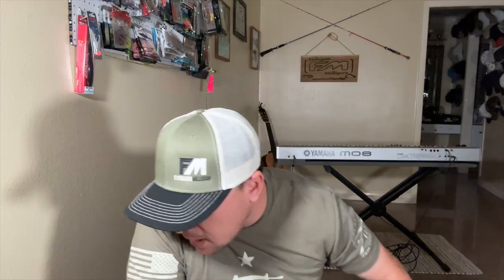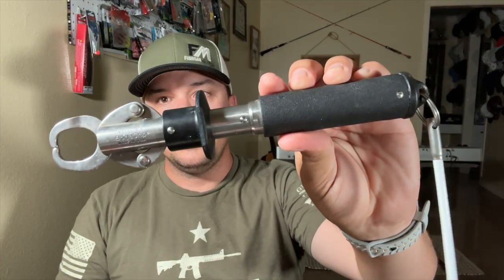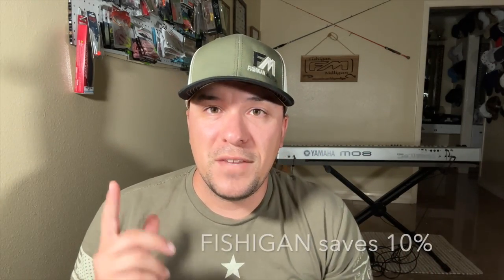A lot of times people ask me about rod and reel, line, leader, lures, hooks, and even wade belts. I like to keep it really simple. When I wade, I don't use a net — I think a Boga grip is better. I also recommend having a floaty with your Boga grip. This one was made for me by the guys over at Stinky Pants — if you want some Stinky Pants gear, use code FISHIGAN and that will save you 10% on your order.